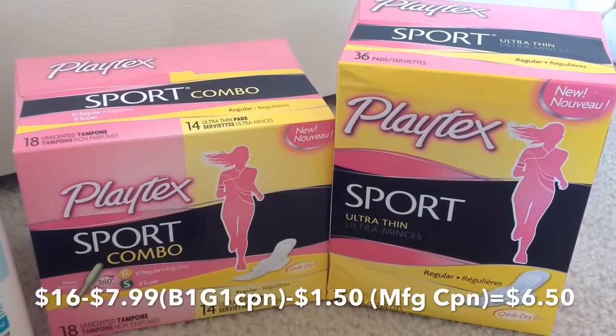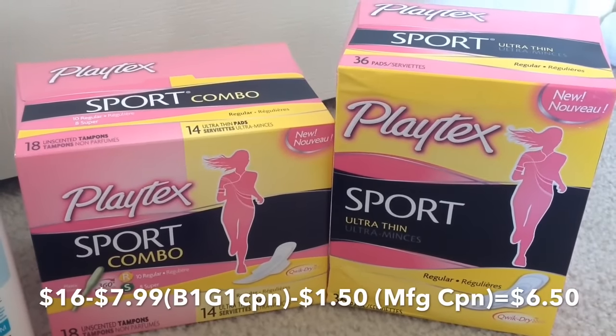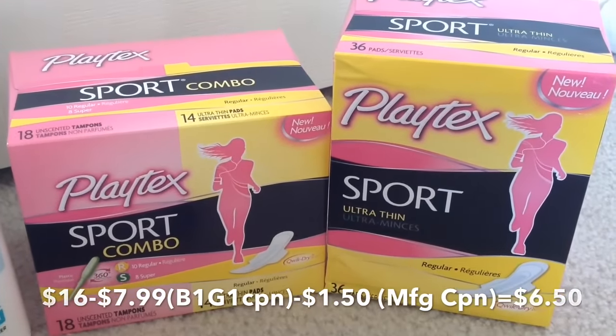After all those coupons I paid $6.50 and I got back $3 in ECB, making them each $1.75.